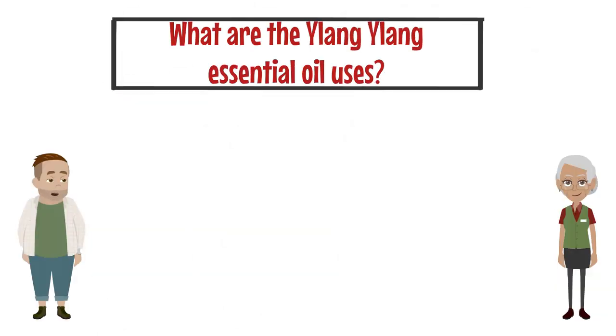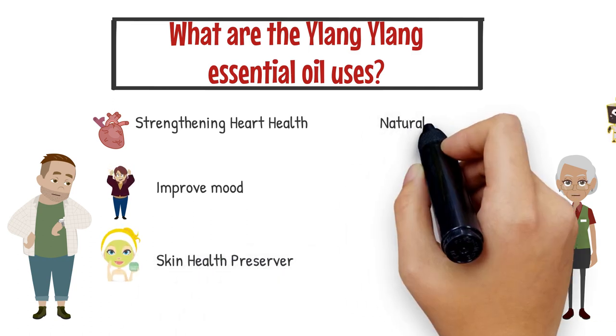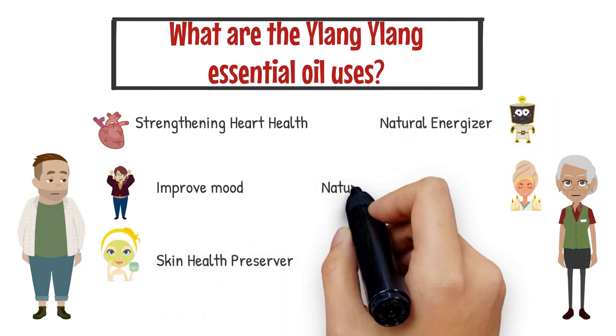What are the Ylang Ylang essential oil uses? There are a few health benefits: strengthening heart health, improved mood, skin health preserver, natural energizer, and natural hair care products.